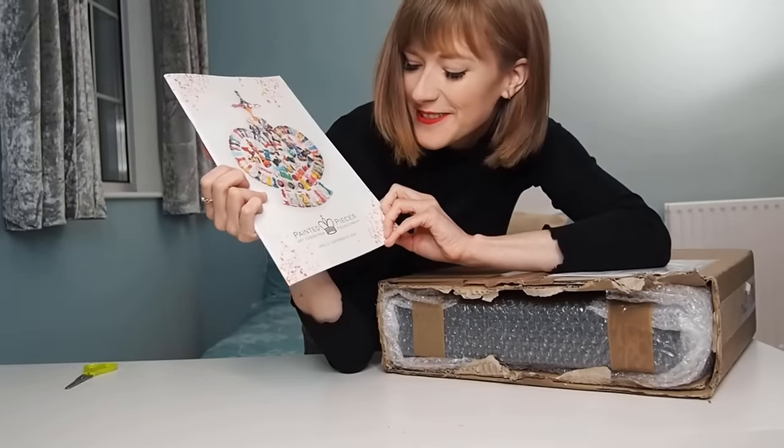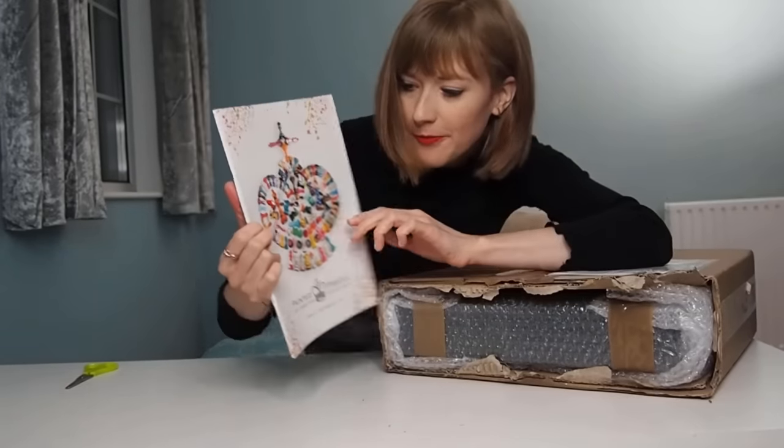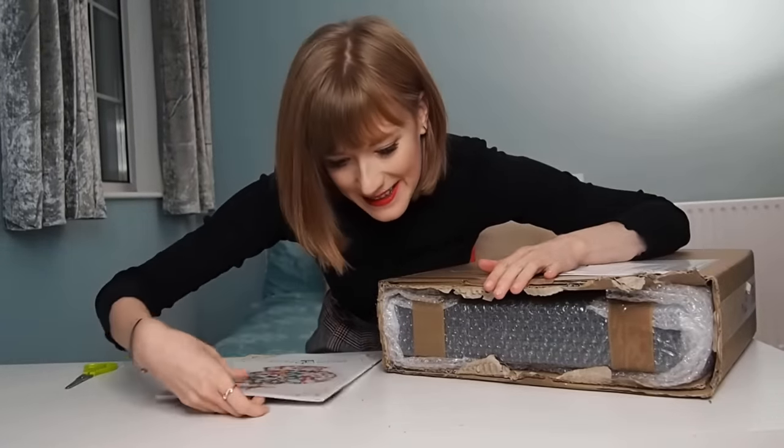The painted pieces are chess sets from Pearling London — these are super cool. Link in the description below. But now let's see what's inside the box.